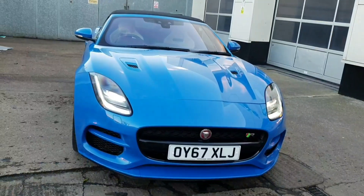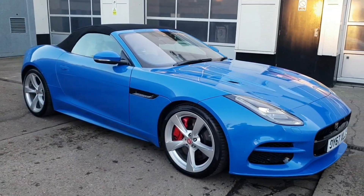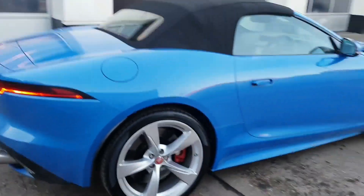So are you coupe or convertible? Let me know in the comments and what you think about the Jaguar F-Type. As always, thank you very much for watching and I'll see you very soon.